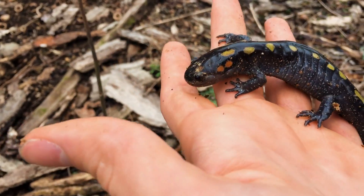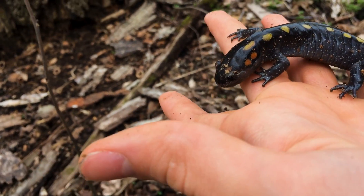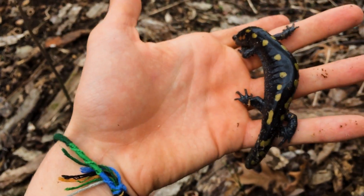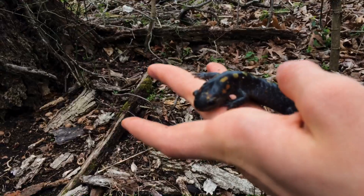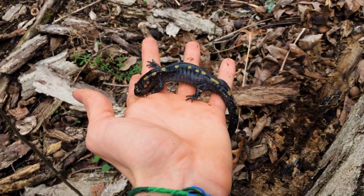Oh my gosh guys, found the first good herp sighting and catching of the day — let me show you this thing. It's giant! Eastern spotted salamander. Look how huge he is — this is the biggest one I've ever caught or seen. Just found him chilling out under this log here. Wow.